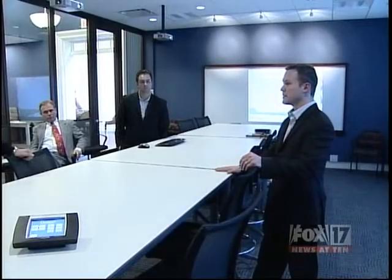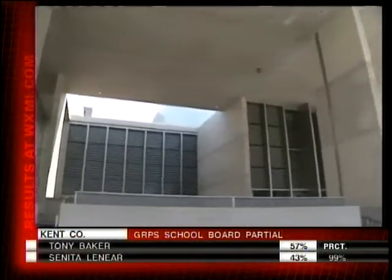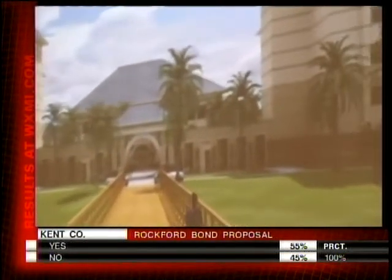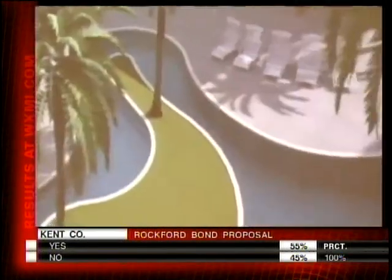Design Plus is responsible for some of the most visible designs in West Michigan and around the country, like the new Grand Rapids Art Museum and the YMCA building. But when they decided they wanted to allow people to feel the size and scale of their designs before they were built, they turned to another local company called Central Interconnect.